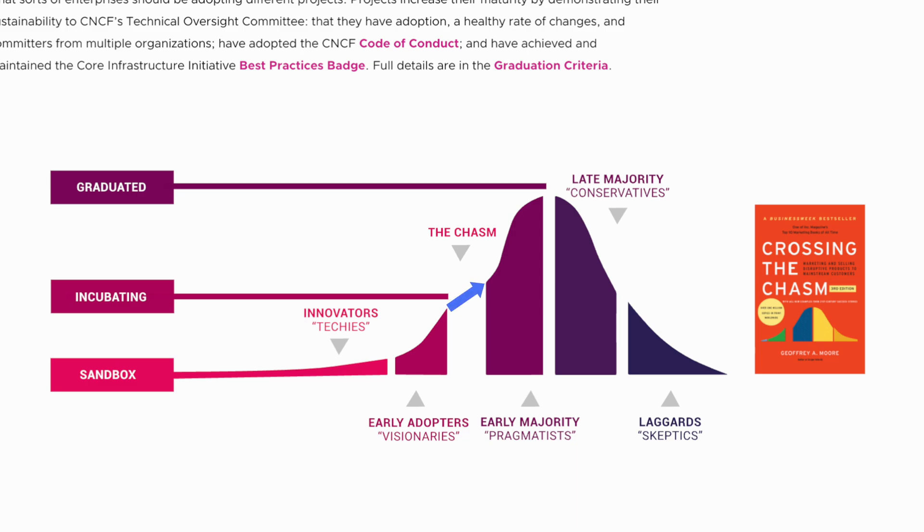In this example, this is the transition of a project moving from incubating to graduated. Along the bottom of the chasm, we have different categories of users that relate to a project's maturity. First of all, innovators. This is a gradual line and these are typically techies who have an interest or desire in a project because it's new, interesting or exciting. A project at this stage may be considered alpha or proof of concept.